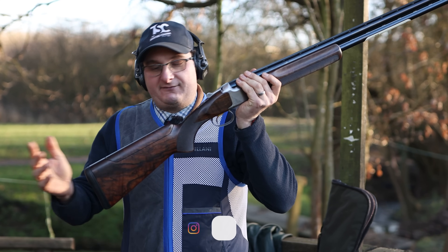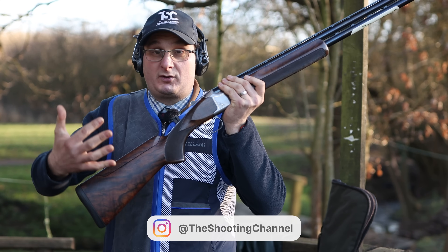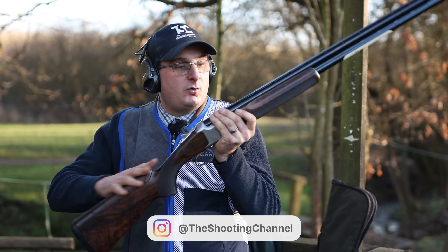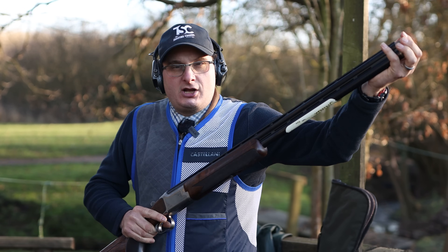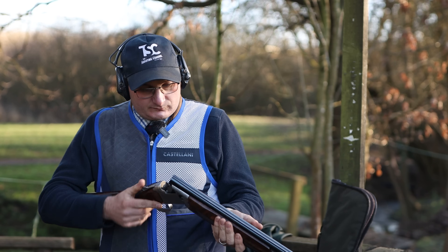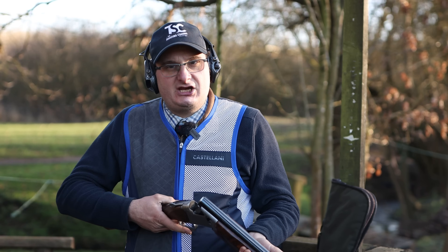It's got adjustable comb — up, down, left, right. It's got recoil position. My own one of these is the older version; this is the new Pro. It's got barrel weight, stock weights, barrel weights. It's got loads of external chokes and ventilated ribs. It's just one of those guns — value for money. It's a proper competition gun, but for £4,000.